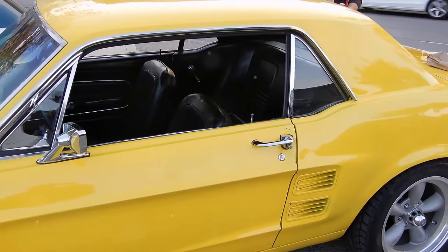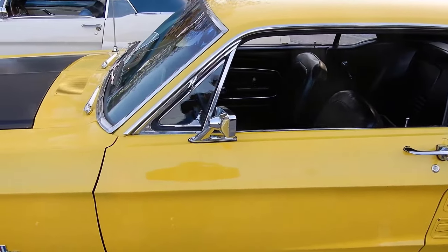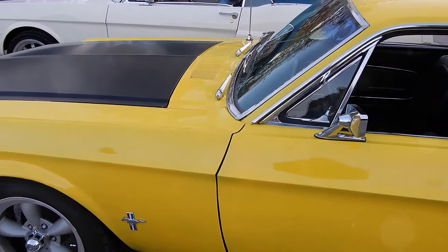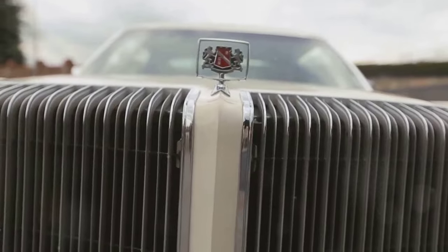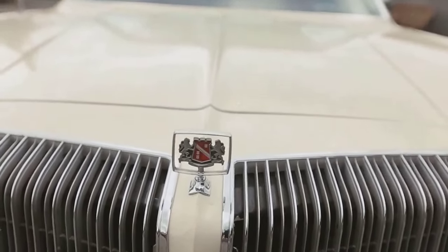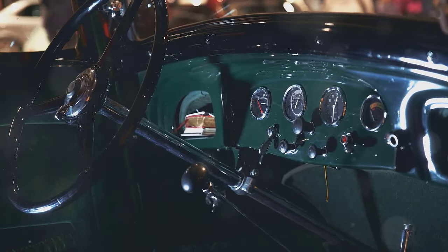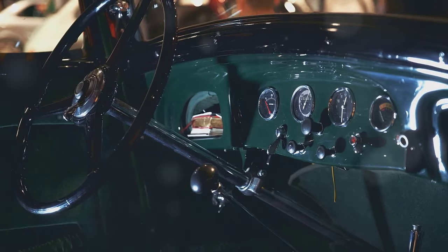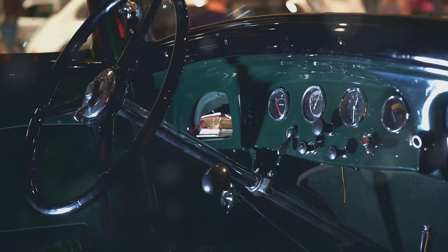Next up at number 8 is the 1969 Hurst Olds. Like its 1968 counterpart, this model was a collaboration with Hurst Performance and featured a similar color scheme. The 1969 model saw a slight increase in production with about 900 units made. Originally, it had a sticker price of around $4,000. Today, a pristine 1969 Hurst Olds can go for a staggering $100,000 to $150,000.